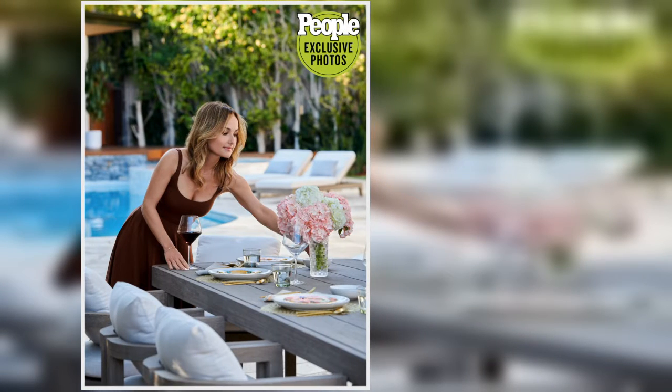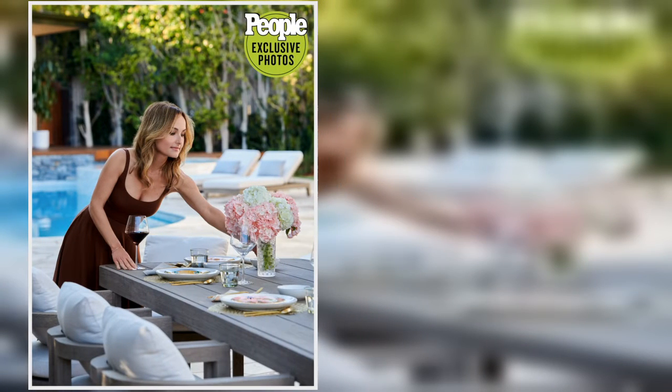'The couch with all the pillows on it and the rug underneath it is our favorite space,' she says. 'Jade and her friends love to put their sleeping bags down and they all sleep on that rug.'